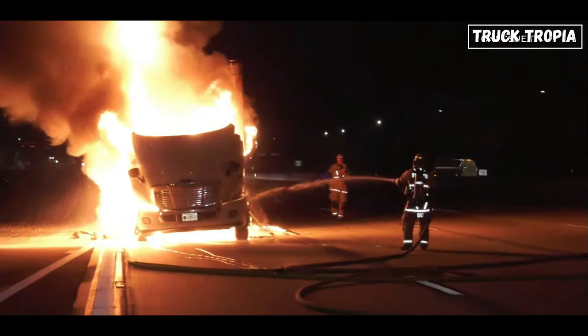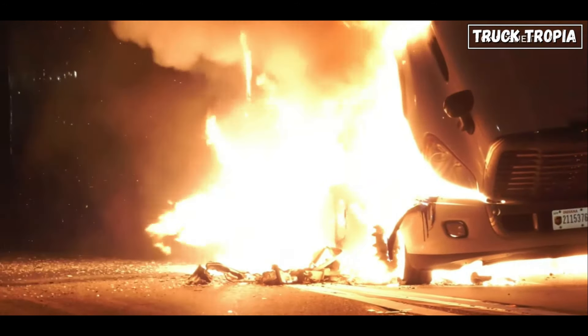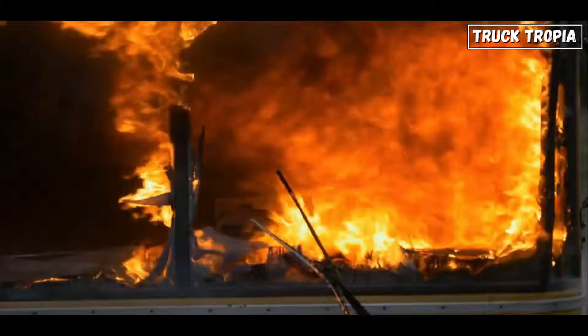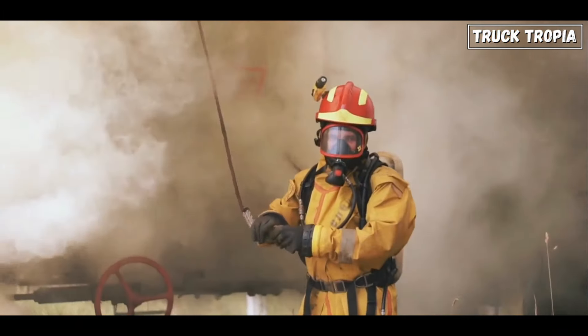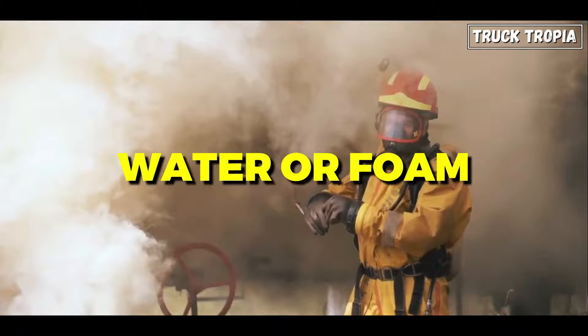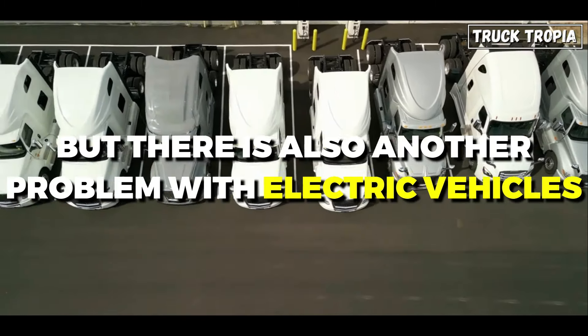Containing a burning electric semi-truck, especially if it's attached to a trailer, presents significant challenges compared to smaller vehicles. Electric semi-trucks typically have much larger and more complex battery packs, which can contain a significant amount of energy and may be more challenging to access and cool effectively during firefighting operations. In contrast, diesel fires can be extinguished more quickly using traditional methods such as water or foam, with lower risk of re-ignition.